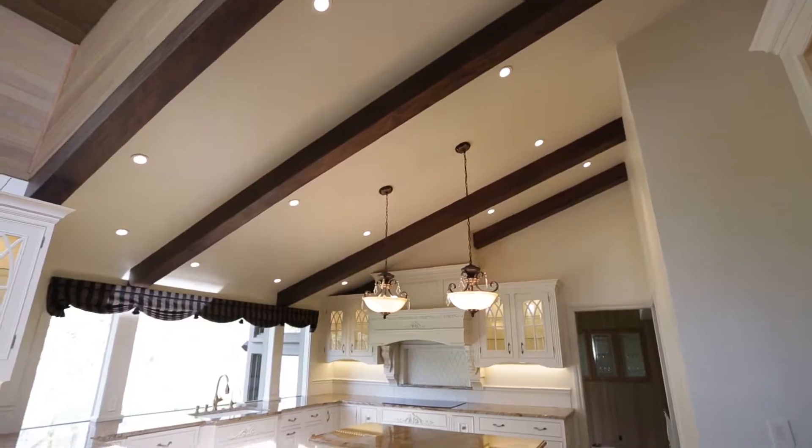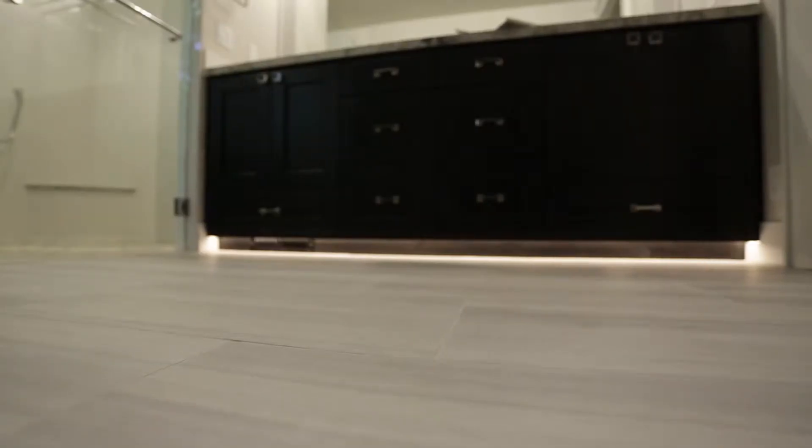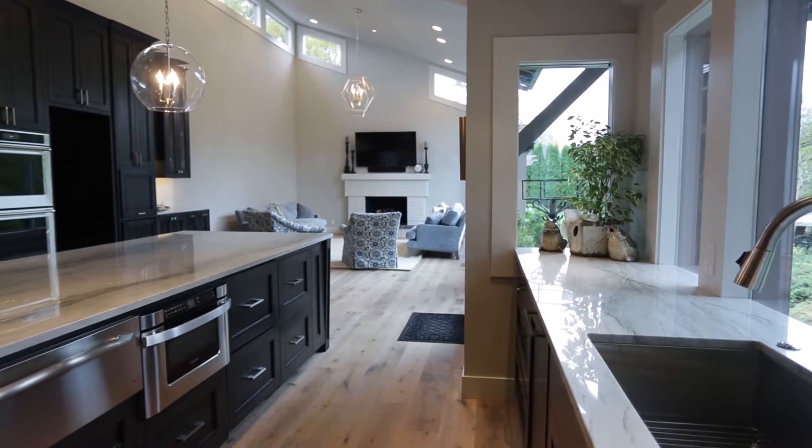I've known Dan for probably 15 years, and just thought this was a great opportunity to finally get to work with him. I've admired his work in the community, seen his homes in the tour of homes, and always thought he had great taste and great craftsmanship. This house is worthy of that kind of work, so this was a great opportunity to hook up with Dan and see what we could create here.